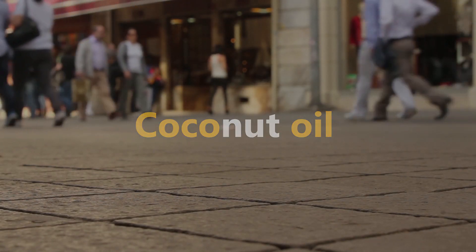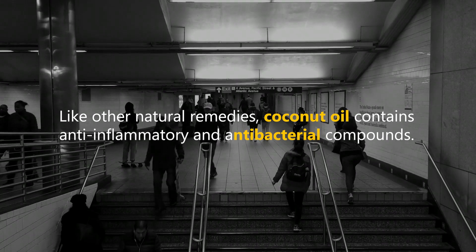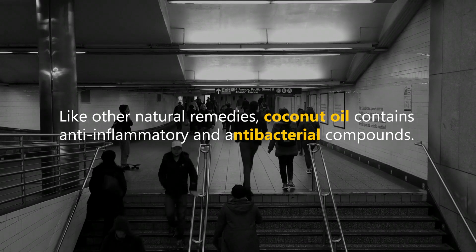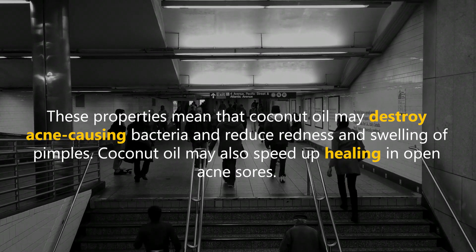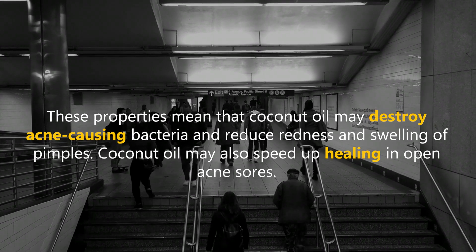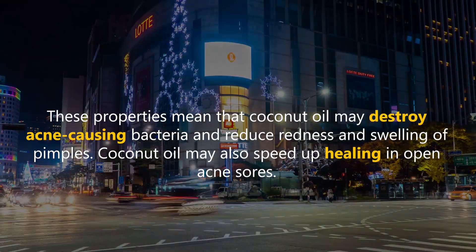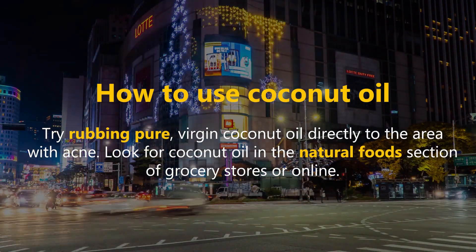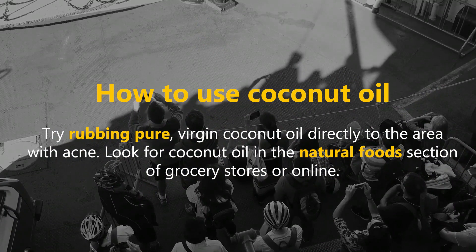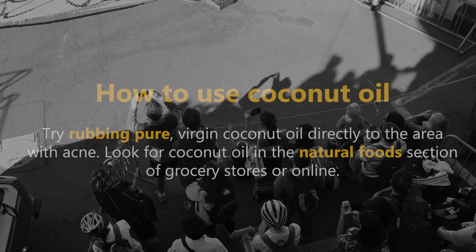Like other natural remedies, coconut oil contains anti-inflammatory and antibacterial compounds. These properties mean that coconut oil may destroy acne-causing bacteria and reduce redness and swelling of pimples. Coconut oil may also speed up healing in open acne sores. Try rubbing pure, virgin coconut oil directly to the area with acne. Look for coconut oil in the natural foods section of grocery stores or online.